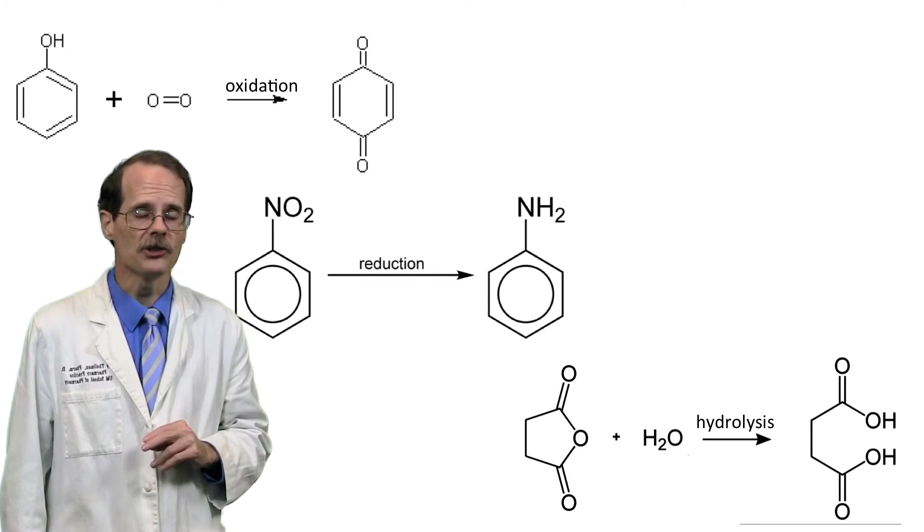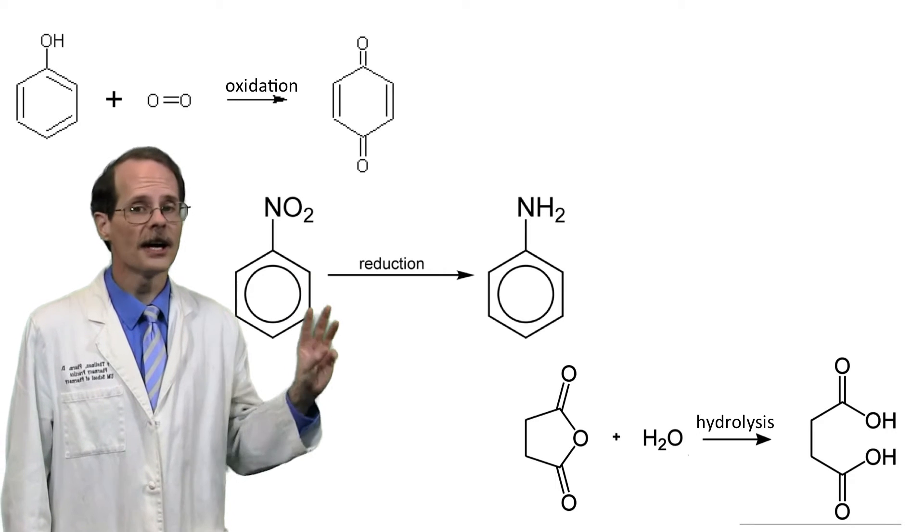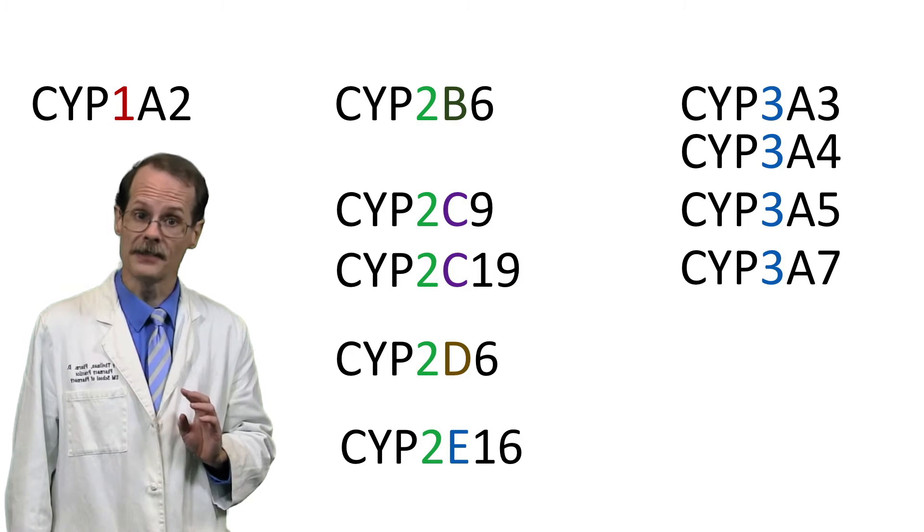Phase 1 biotransformation involves oxidation, reduction, or hydrolysis, and is mediated primarily by the cytochrome P450 enzyme system.